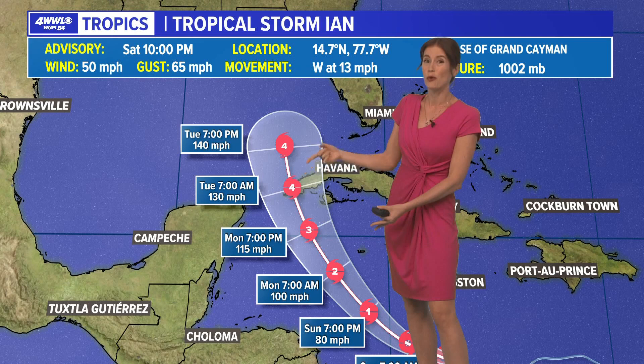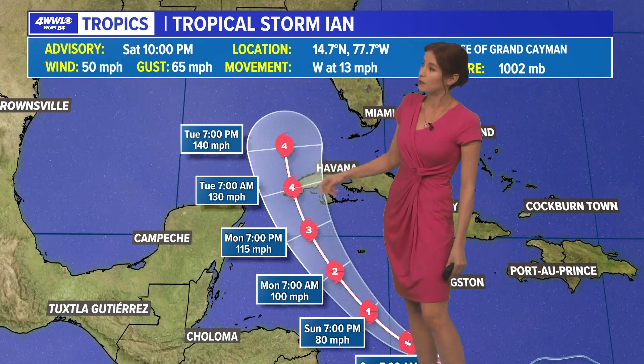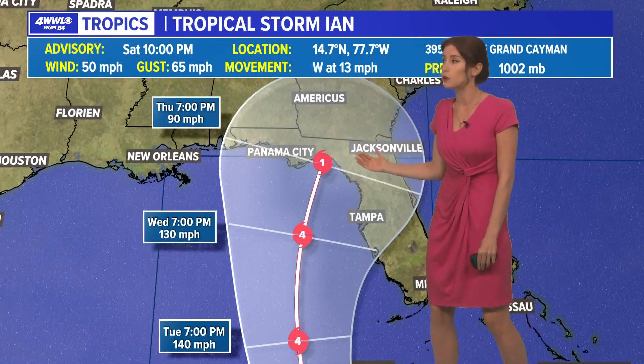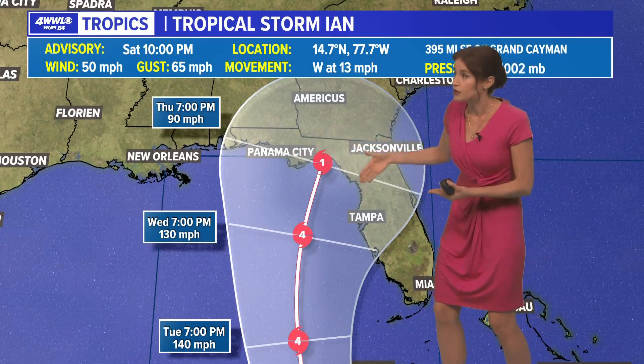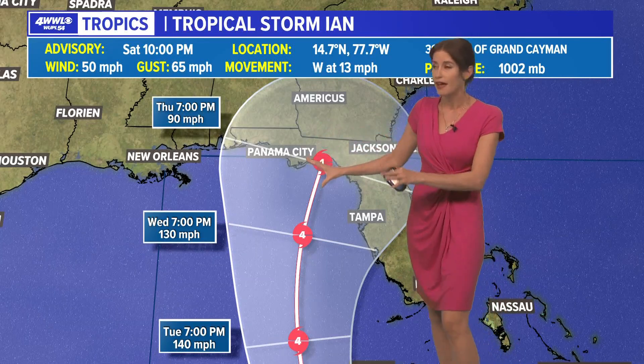The National Hurricane Center is forecasting it as a Category 4 — perhaps could be a little stronger or weaker — when it approaches Cuba on Tuesday, and then nears the Big Bend area of Florida potentially by Thursday. This would put landfall somewhere to the east of Panama City, somewhere north of Tampa, by Thursday evening or night.